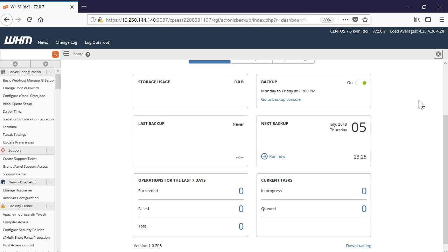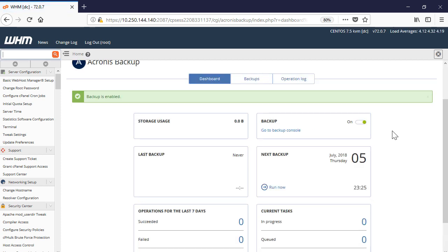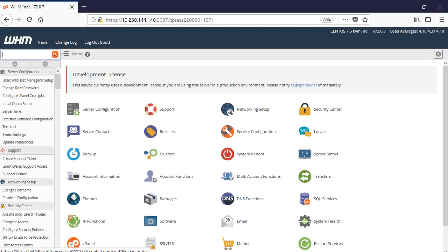You can enable or disable backup at any time by clicking on the corresponding toggle. Finally, you need to enable self-service for cPanel accounts so that cPanel administrators can perform granular recovery of individual files, databases, and mailboxes.